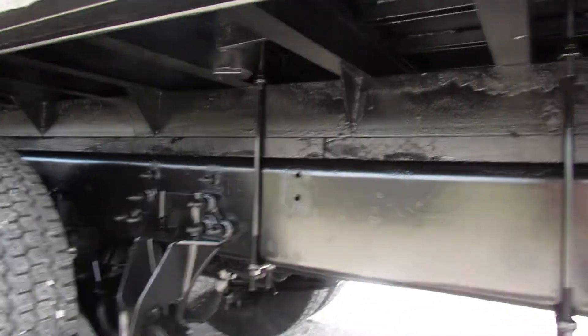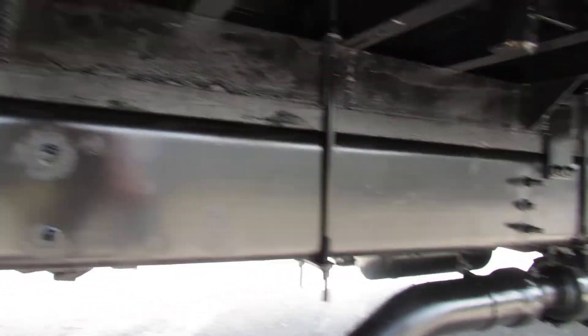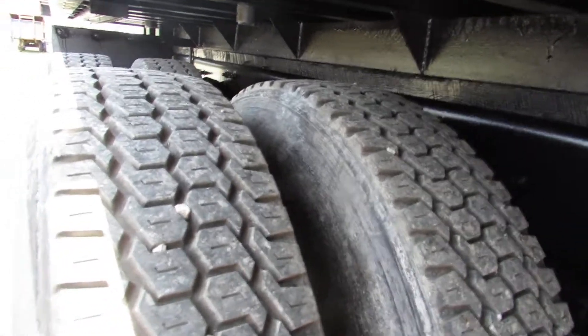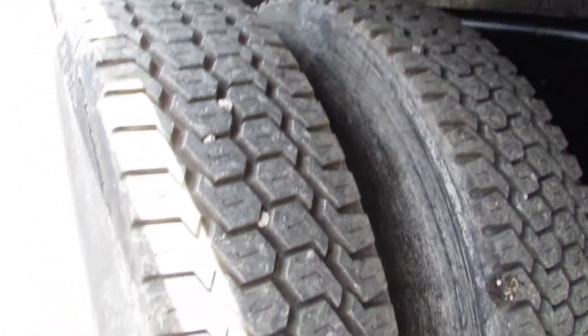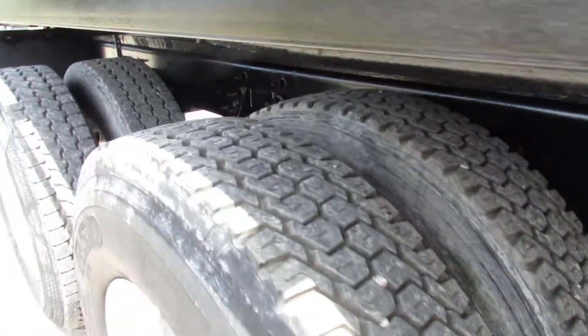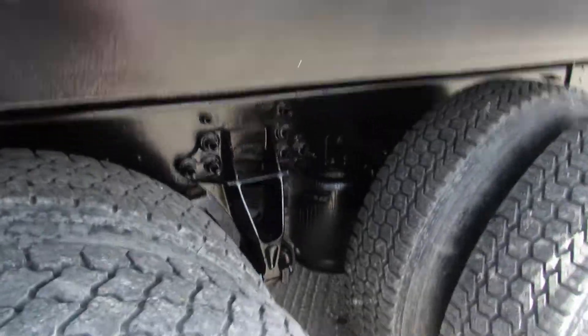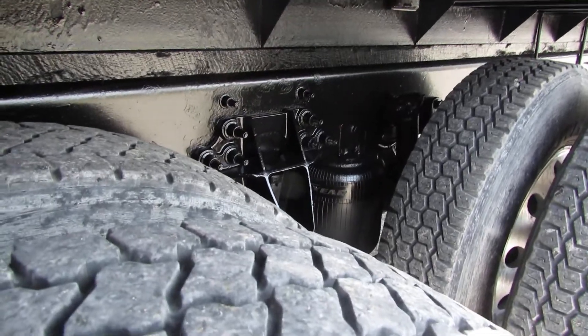As we come underneath, you can see how clean the underside of this unit is — it's been cleaned up, primed and repainted. We're back here at the rear tires — you can see the excellent tread condition on there. Aluminum rims. Air ride suspension on this flatbed truck.